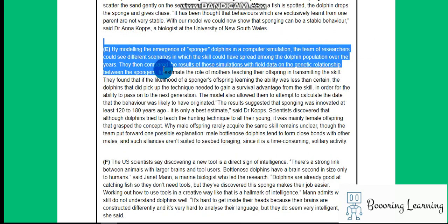By modeling the emergence of sponging dolphins in a computer simulation, the team of researchers could see different scenarios in which the skill could have spread among the dolphin population over the years.